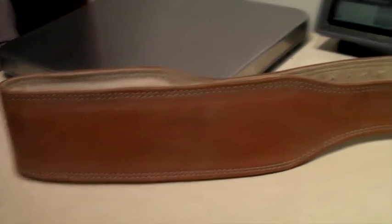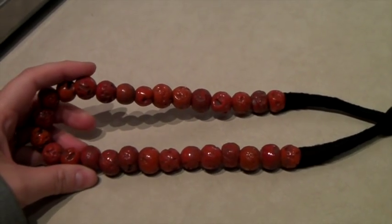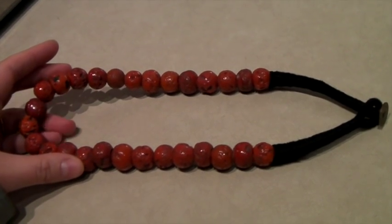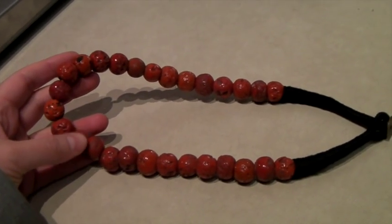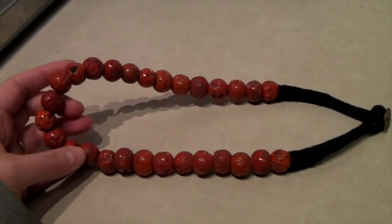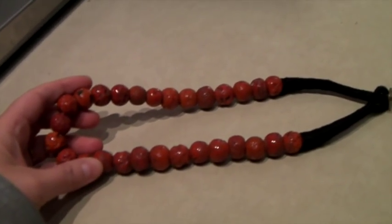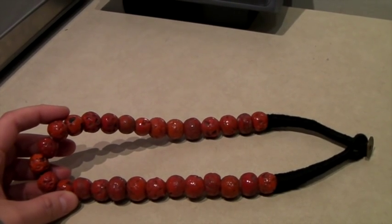I bought this necklace thinking it could potentially be real coral, which is worth a lot. But it turned out to be imitation coral — glass beads made in India. I figured this out by doing a Google image search; they felt like glass to me, so I searched for glass coral beads and a website had a picture of these same ones. I put them up for $80, got an offer of $40, and took it — happy to sell for more than the $5–$8 I paid.